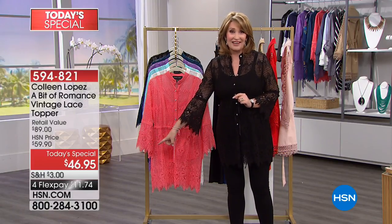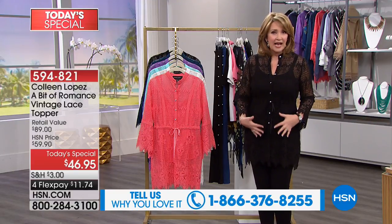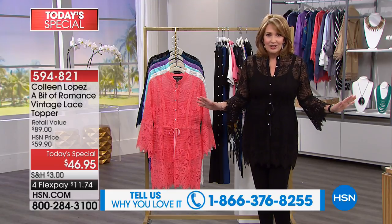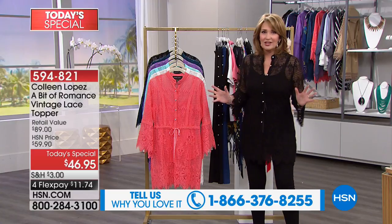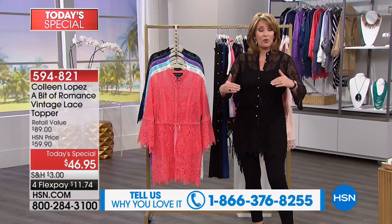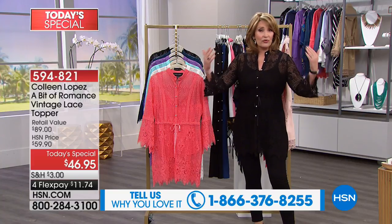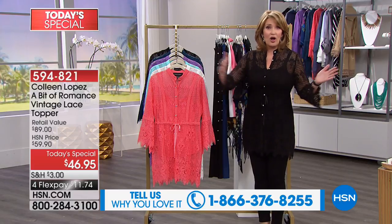If you have an HSN credit card, use it today. Any credit card — you can spend $11.74 and you will love this. It is the most beautiful topper — all lace and crochet, a true-to-size fit. I'm wearing a medium and I would absolutely stay true to size. There are so many cool ways to wear it. The only decision you have to make is petite or regular: petite is for those 5'4" and under, regular for anyone over 5'4". We go extra small all the way up to 3X.